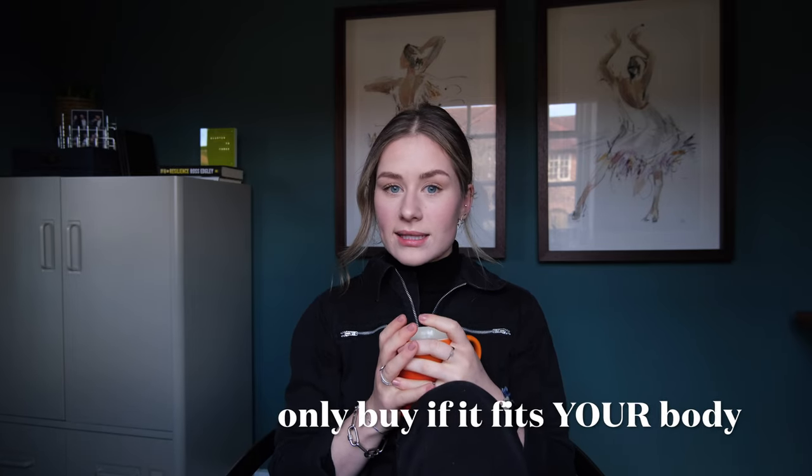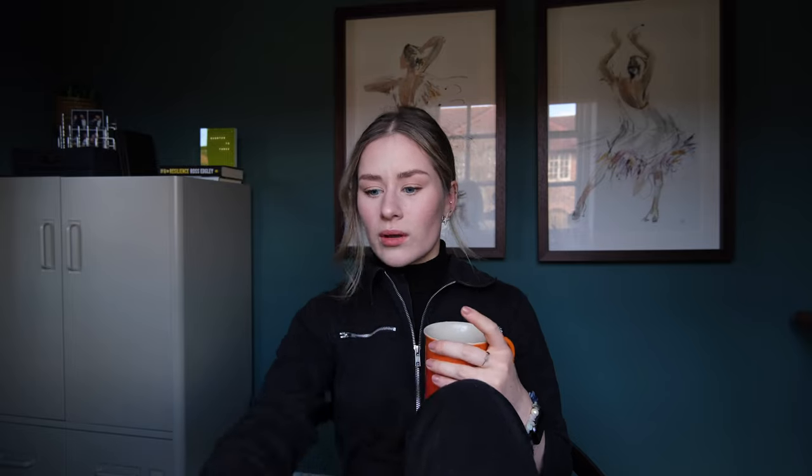Point number eight: only buy it if it fits you comfortably. Sometimes I sacrifice comfort for fashion, which my partner finds very annoying. And please, stop buying clothes thinking 'I'll lose weight to fit into this.' Just buy clothes that fit your body as it is right now — maybe with a little extra room. Don't buy something and plan to change yourself to fit it.